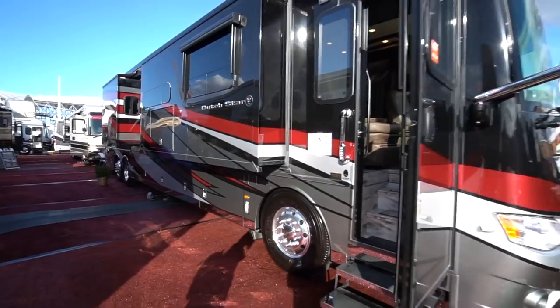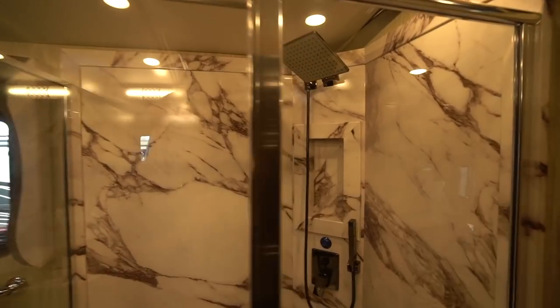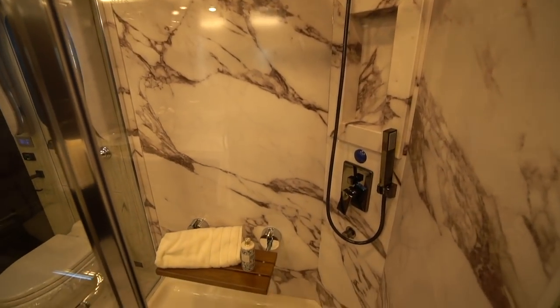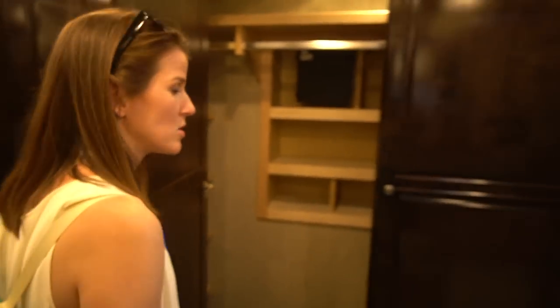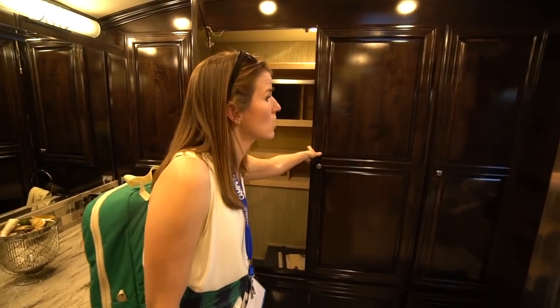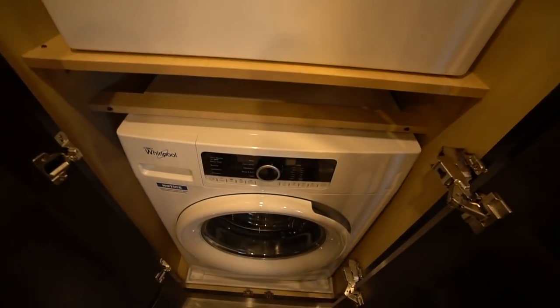Here we are in the Numar Dutch Star — a 43-foot diesel pusher. We're in the back in the master bathroom, which has a beautiful huge shower with a rain showerhead and a double vanity sink. There's really nice storage in the big wardrobe, with lots of space for clothes, and right at the entry to the bathroom is a stackable washer and dryer.